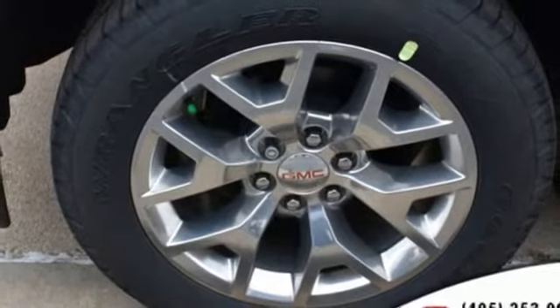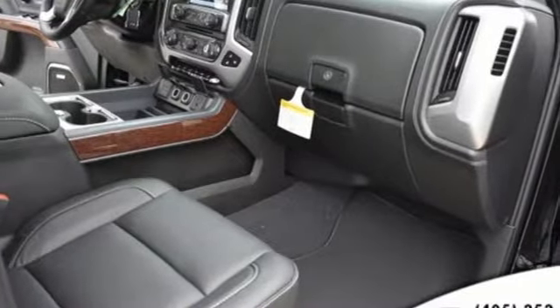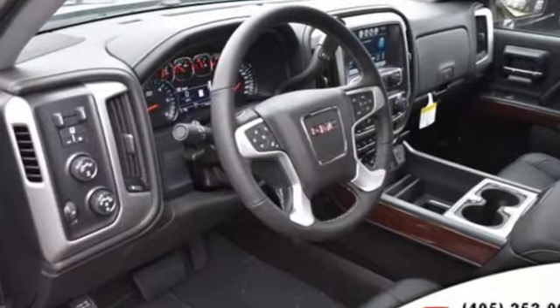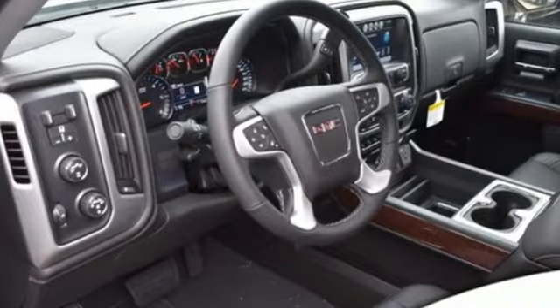Front heated leather split bench seats, aluminum wheels, gas pressurized shocks, auto dimming rear view mirror, and power tilt-down heated mirrors.